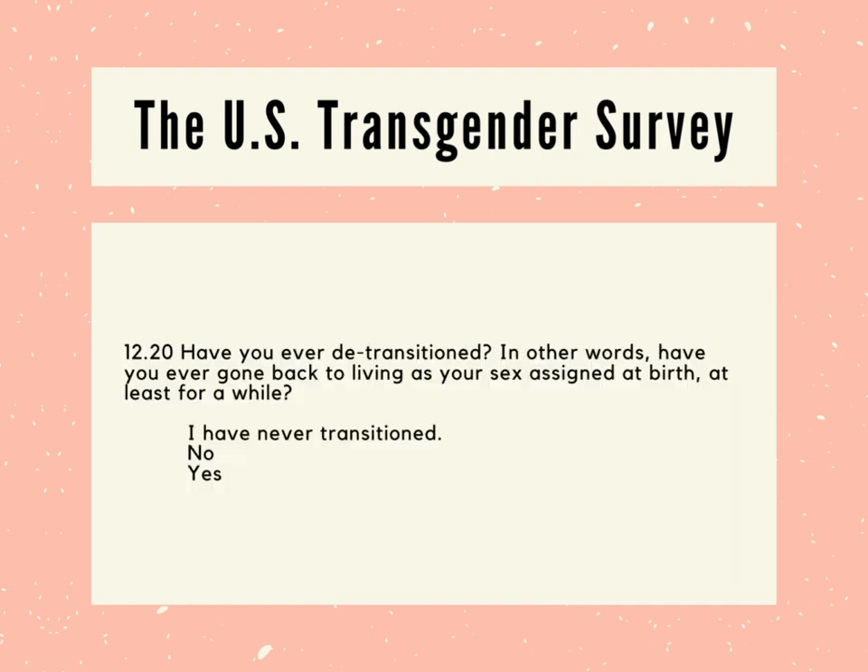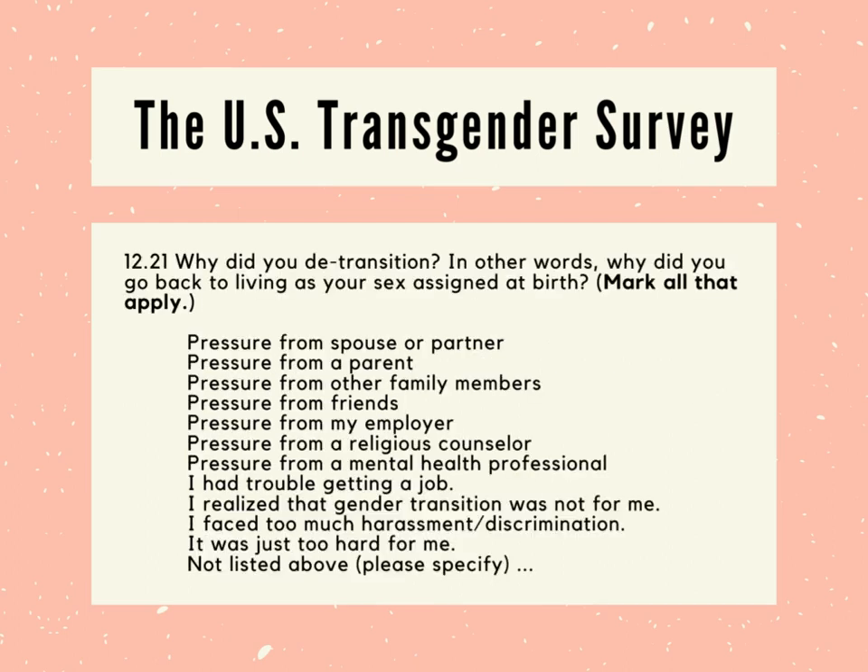Let's look at the survey's two questions on detransition. Question 1220: Have you ever detransitioned? Have you ever gone back to living as your assigned sex at birth? But what do you say to this if you no longer believe in living as a sex, or if you don't believe in the concept of sex assignment, or if you believe it's actually impossible to transition? The follow-up question, "why did you detransition?," offers options mostly about outside pressure, as if the survey assumes that's the main reason for detransition. The survey doesn't give you the option to say that the procedures hurt your health, that you no longer believe in so-called transition, or that you became comfortable with your sex. It does give you the option to write in your own answer, but they don't necessarily count or categorize written answers. That's what we mean when we talk about survey bias.